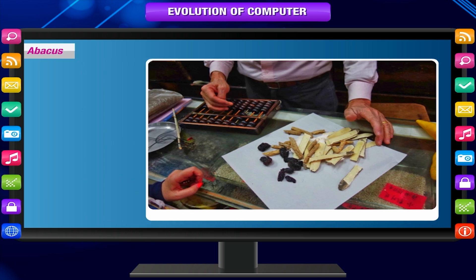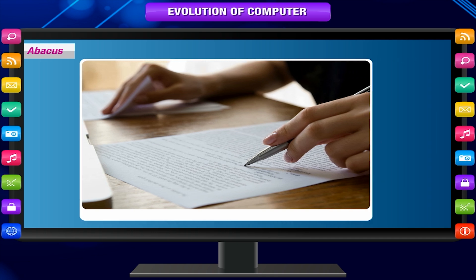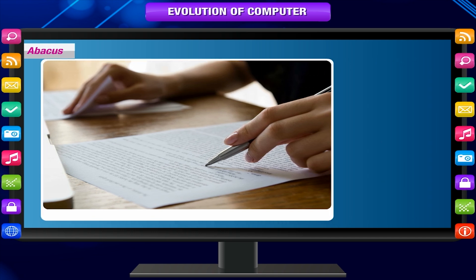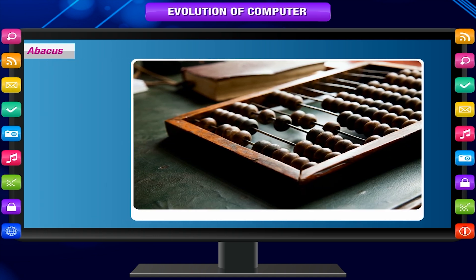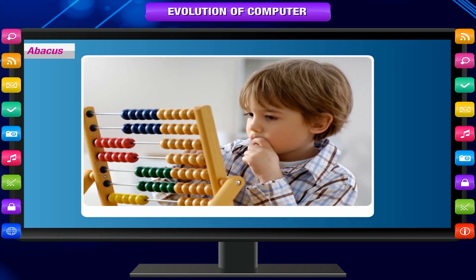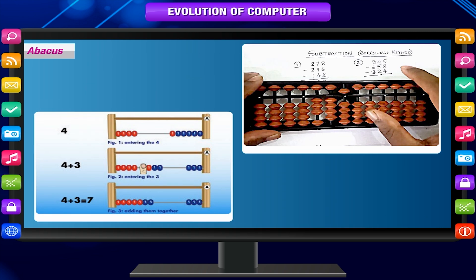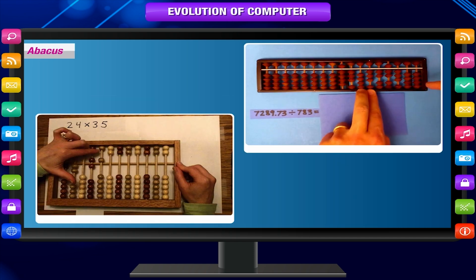But as the use of paper and pencil spread, particularly in Europe, the abacus lost its importance. The abacus is still in use today, principally in the Far East. A skilled abacus operator can work on addition and subtraction problems at the speed of a person equipped with a hand calculator. However, multiplication and division were slower.